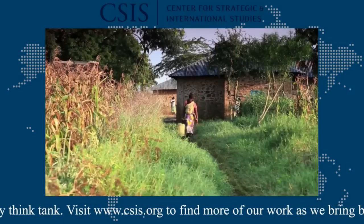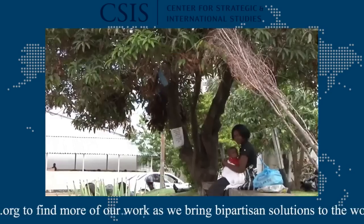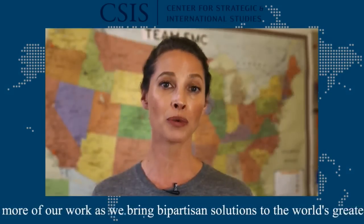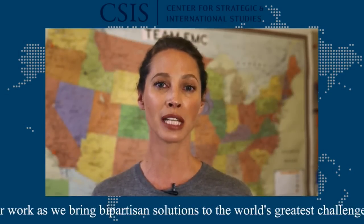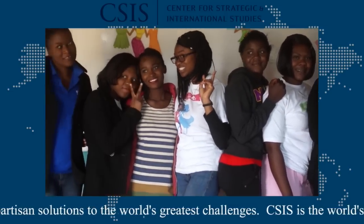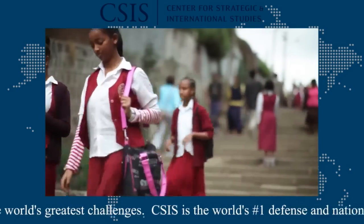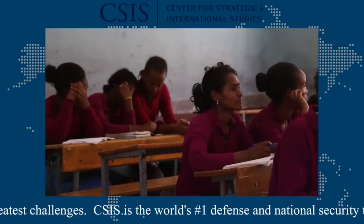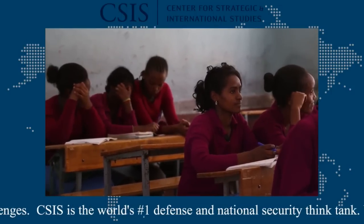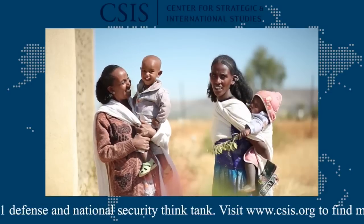Too often, girls and young women in the developing world fall through the cracks, facing early marriage, unintended pregnancy, gender-based violence, and exploitation. But we know that when girls are healthy and educated, they become leaders. They contribute to their economies, have healthy families, and build stronger communities and countries. In turn, Americans benefit from a safer, more prosperous world.